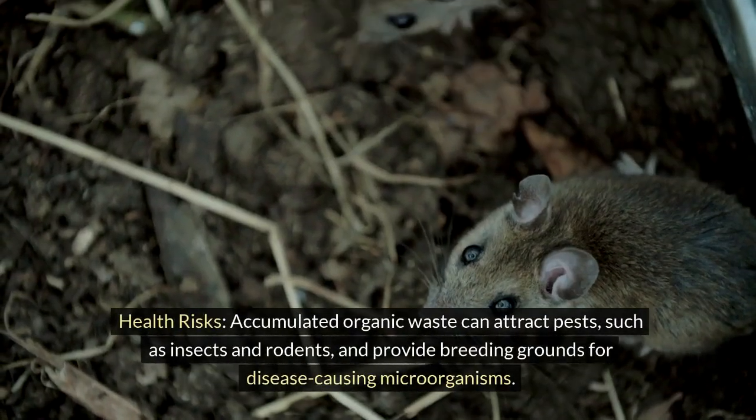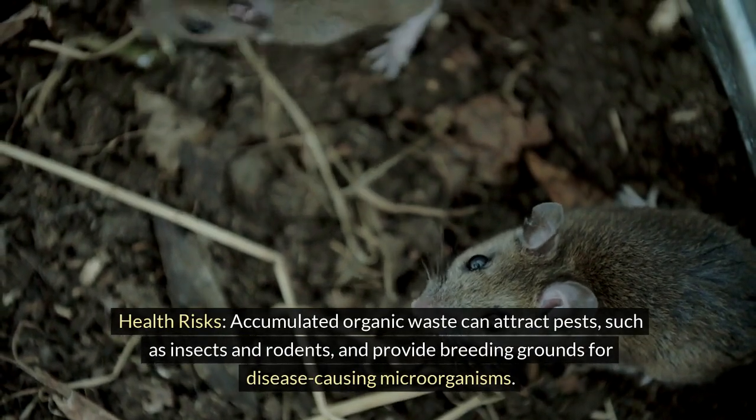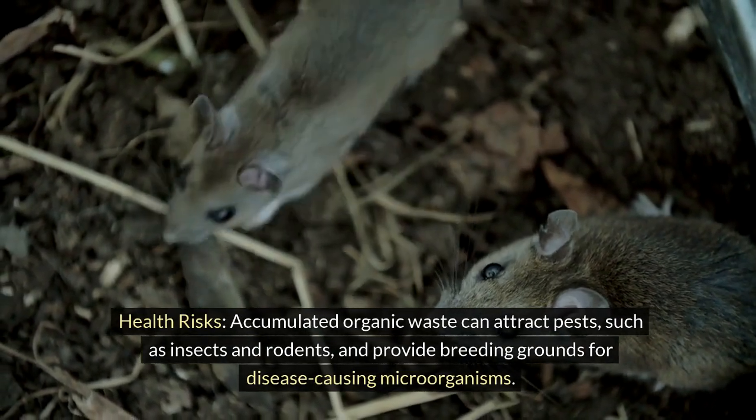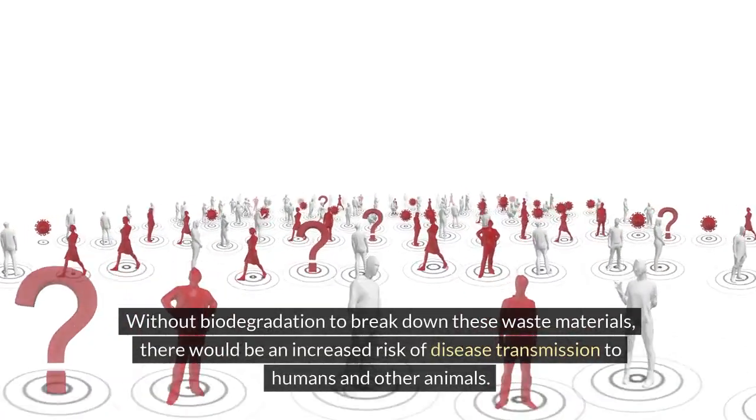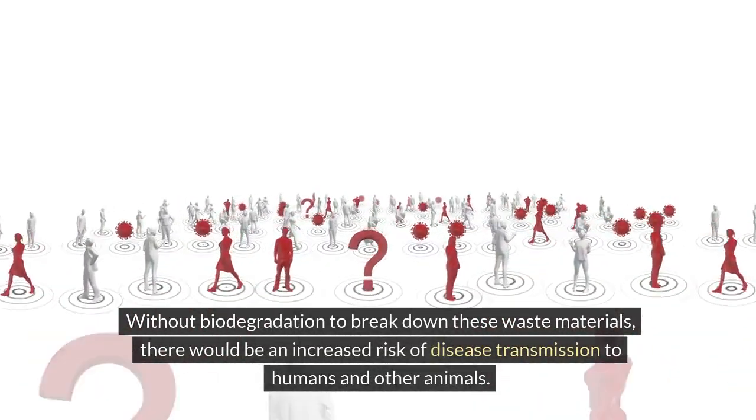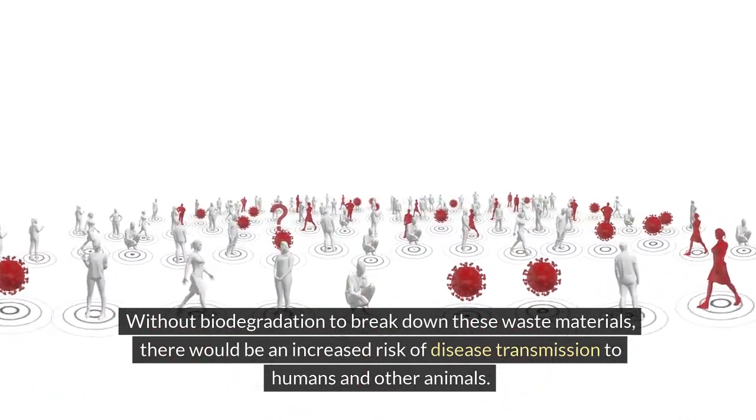Health risks: accumulated organic waste can attract pests, such as insects and rodents, and provide breeding grounds for disease-causing microorganisms. Without biodegradation to break down these waste materials, there would be an increased risk of disease transmission to humans and other animals.